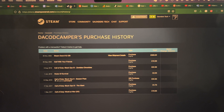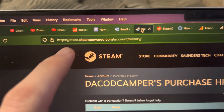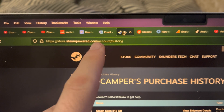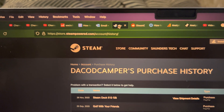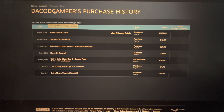Welcome everyone. The first step to view your Steam Deck tracking is to head over to store.steampowered.com/account/history. It will ask you to sign in to your Steam account, so just sign in and you're going to see your purchases here.